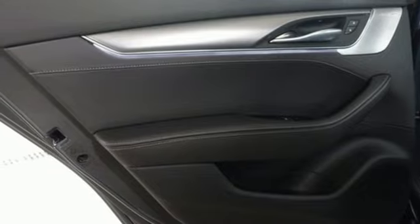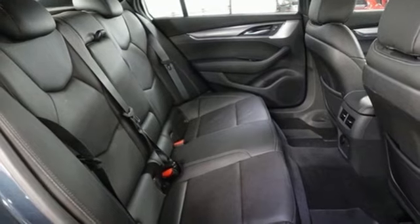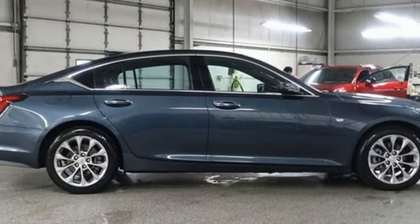Leather bucket seats, gas pressurized shocks, rear parking sensors, and an intercooled turbo inline four-cylinder engine.